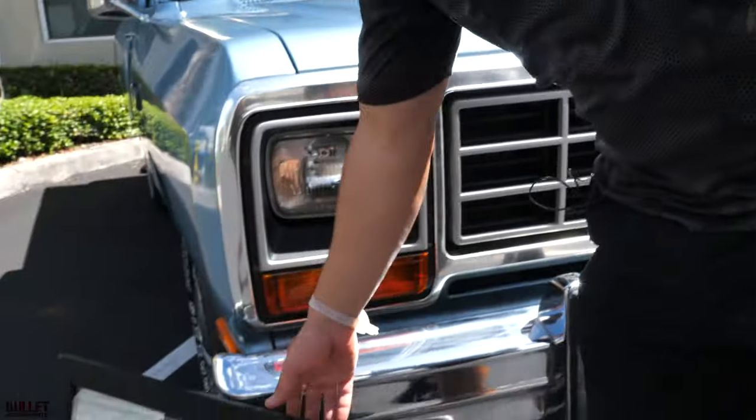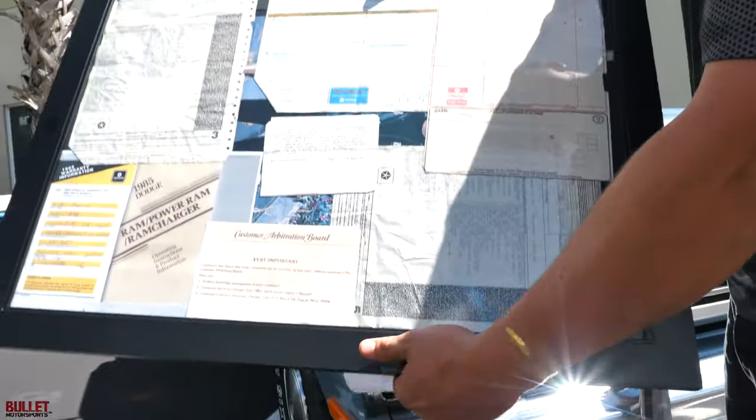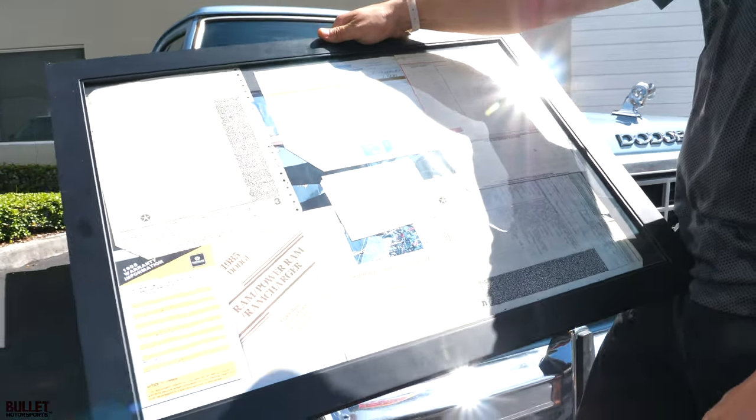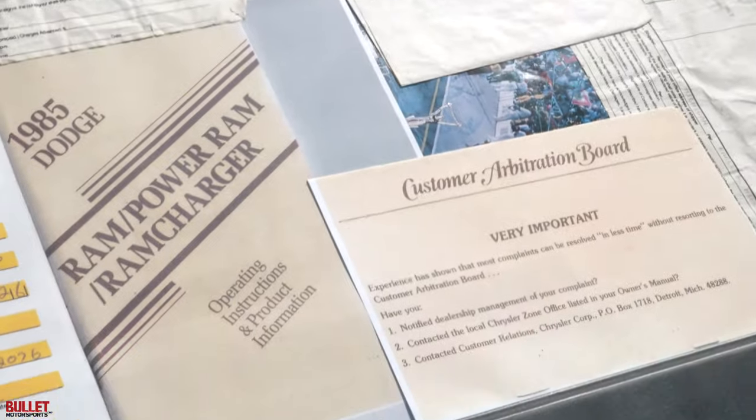We also have full documentation that will come with the vehicle — the original order sheet, build sheet, when it was sold, the warranty book, along with a host of miscellaneous documents.